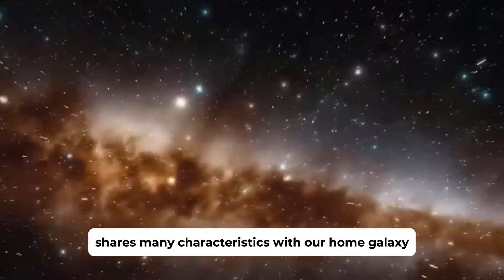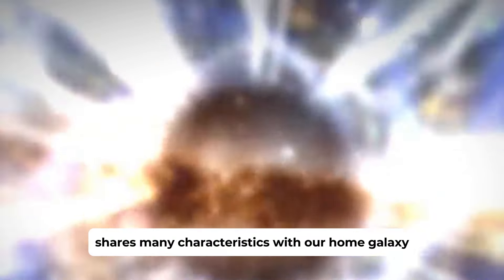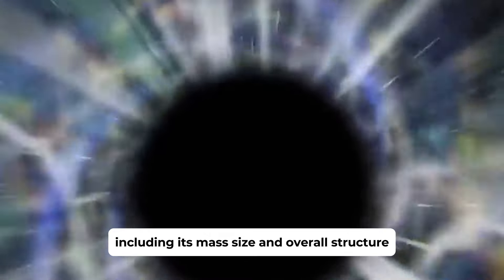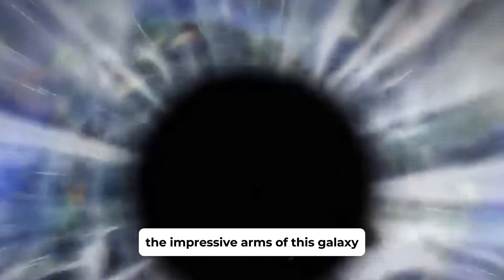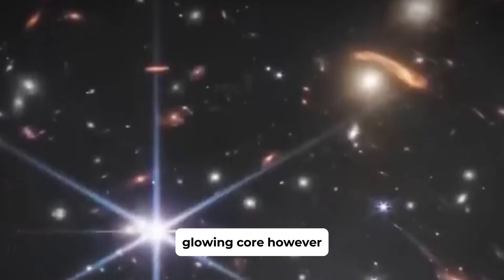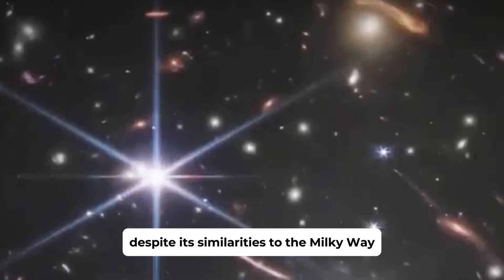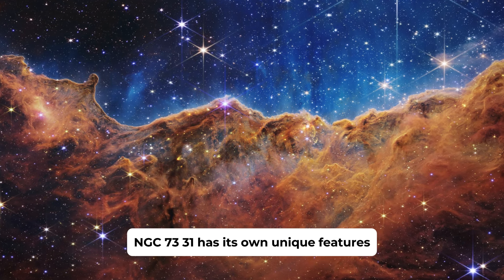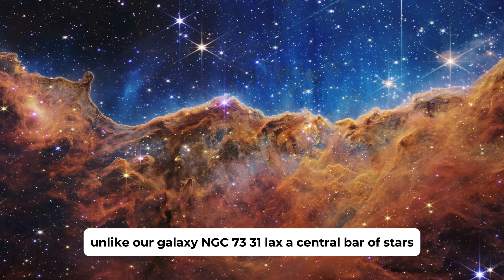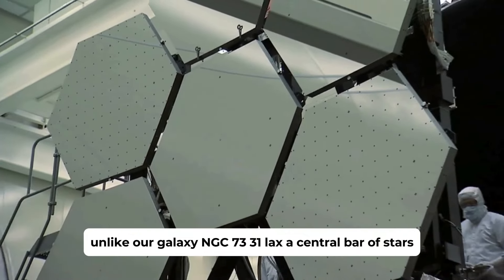Our journey now brings us to NGC 7331, a spiral galaxy that bears a striking resemblance to our own Milky Way. Often referred to as the Milky Way's twin, NGC 7331 shares many characteristics with our home galaxy, including its mass, size, and overall structure. The impressive arms of this galaxy swirl like a whirlpool, encircling a bright, glowing core.